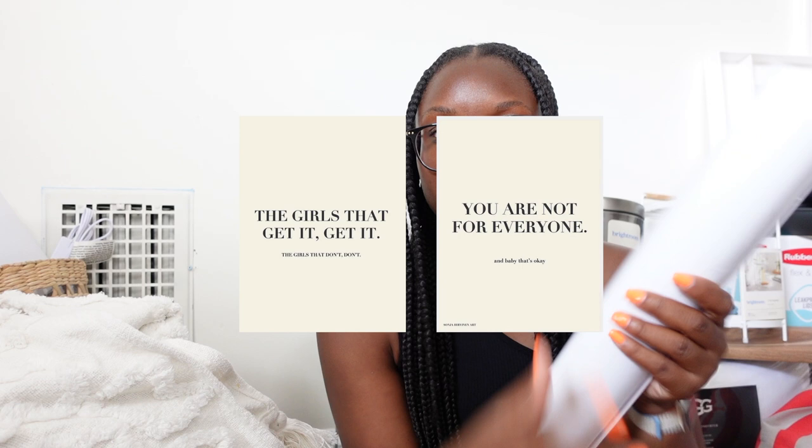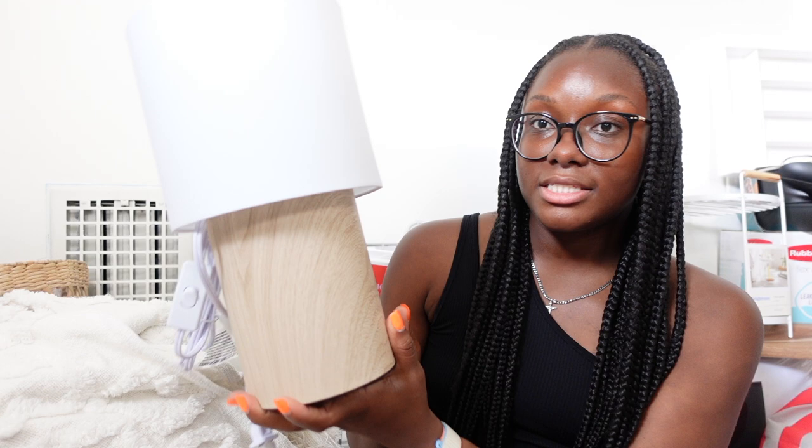Now moving on to decor. I got two prints from Dormify that are going above my bed — they're really cute, simple, and minimalistic. The picture frames I ordered from Walmart just delivered — basic white frames to put the prints in. I also got this lamp for my side table from the kids' section at Target, which is actually cuter. And I got this trash can for my room — it doesn't look like a trash can at all, it just looks like a regular basket, which is perfect.